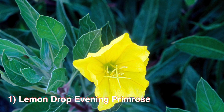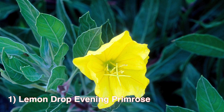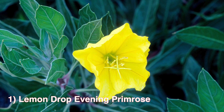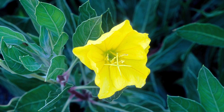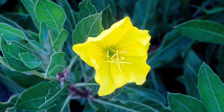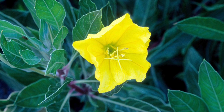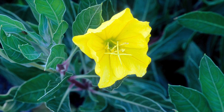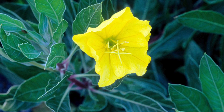Number 1: The Lemon Drop Evening Primrose. This is a new evening primrose that is quickly gaining popularity among gardeners and garden writers. Lemon Drop is a Proven Winners perennial and also the recipient of the Editor's Choice Award from Country Living Gardener. Zones 5 to 11, thrives in full sun to partial shade, and will grow to be about 8 to 12 inches tall.